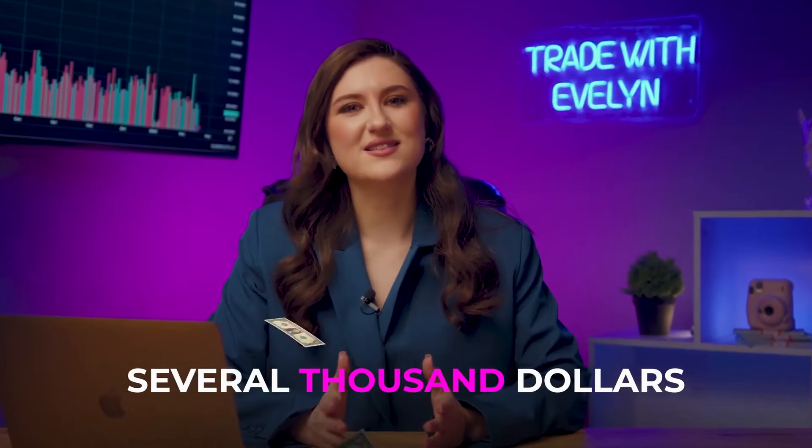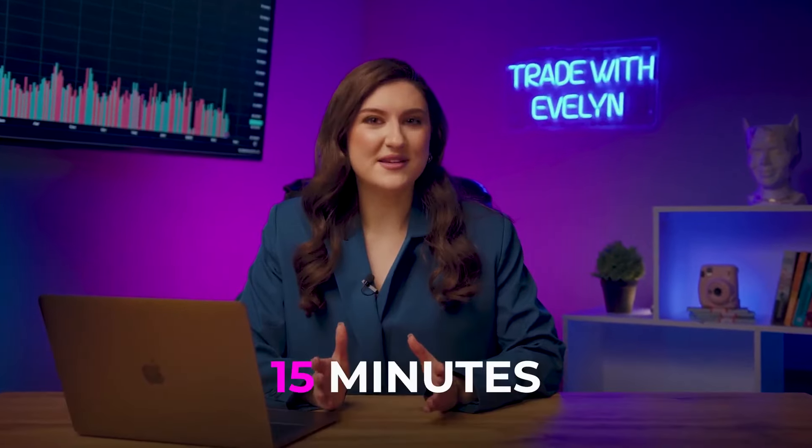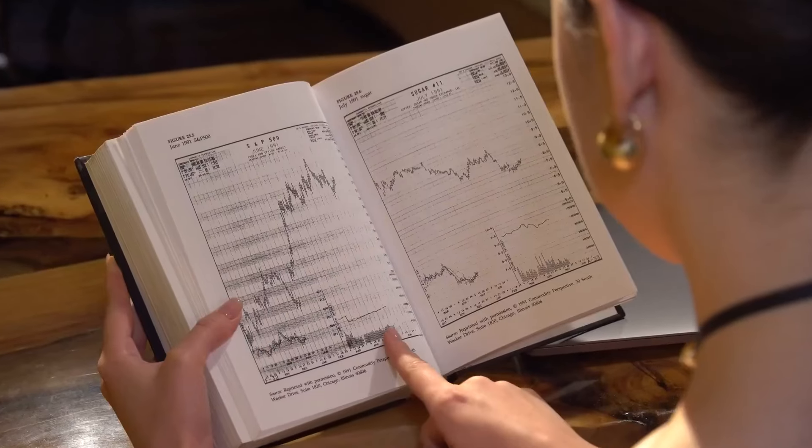What if I told you that you could turn $8 into several thousand dollars — let's say up to $3,000 — and it'll only take 15 minutes? I'm Evelyn, and I'm a professional trader with over five years of successful trading experience. My average win rate is 88.9%, and today I'm going to prove it.